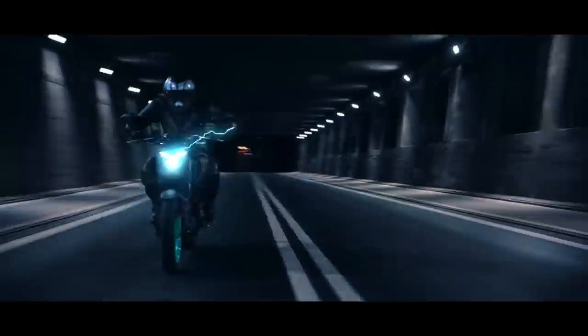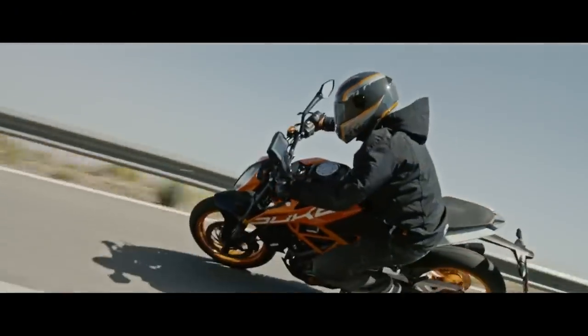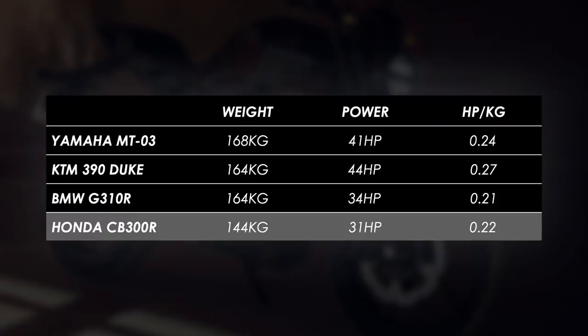How does it stack up to the competition in 2022? If I was buying a new bike in this class I'd be looking at the Yamaha MT-03, BMW's G310R, or perhaps the KTM Duke 390. Honda says it's super lightweight, which on the face of it seems true at 144 kilograms wet — fully loaded with oil, coolant, and fuel. Set against the competition, it is indeed pretty light, looking to be about 20 kilograms less than those bikes, which you'll definitely feel especially at lower speeds. On the flip side, it is down on power versus those bikes — quite a lot down — and that weight saving isn't enough to compensate in terms of power-to-weight ratio, so it certainly won't be the quickest of the bunch.